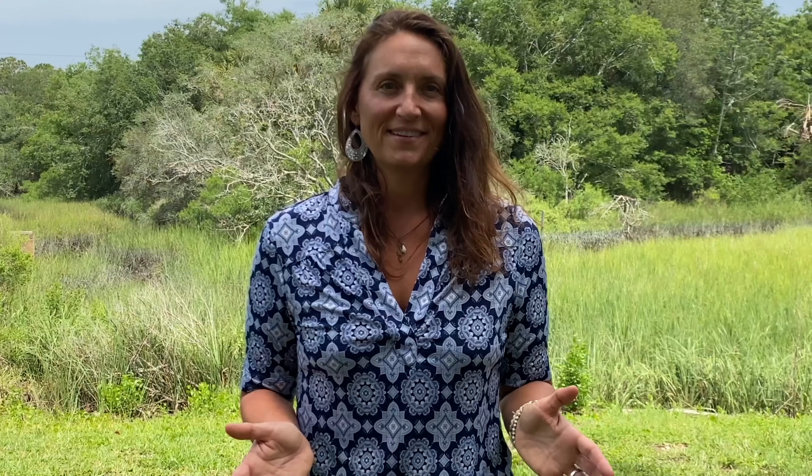Hey guys, thanks so much for being here this week and watching my videos. I love bringing this content to y'all — I hope you found some value in it. Please hit the like button, hit the subscribe button, and check out my video in the description link below that describes how every time we get to the closing table, a child's life is transformed. Have a blessed day!